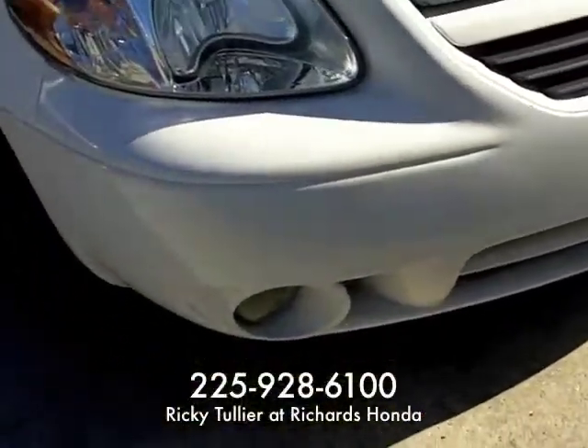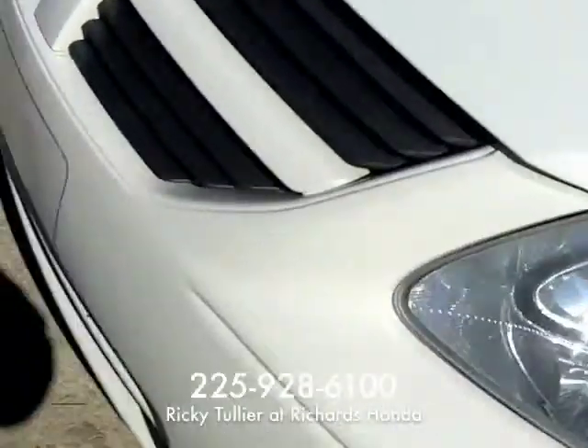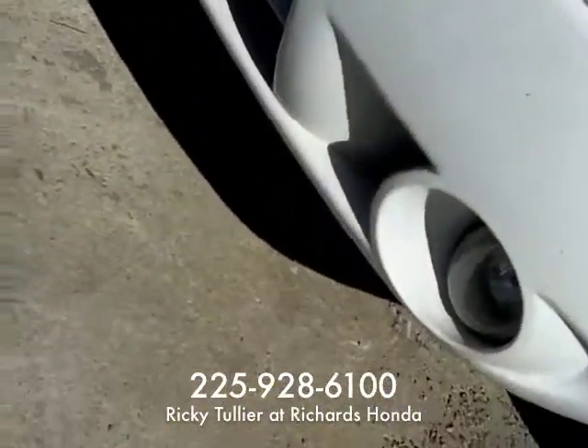Go to the front. Nothing wrong here. The grill's in good shape, it's intact. Both of your fog lights are intact — they're not broken.